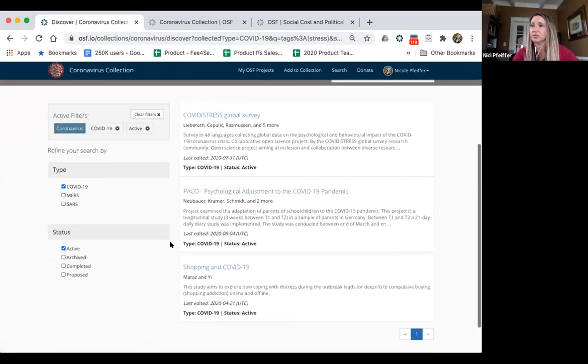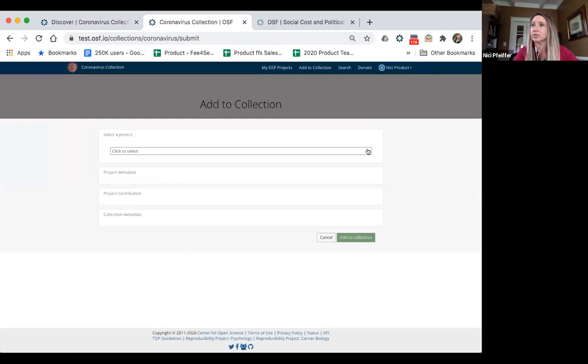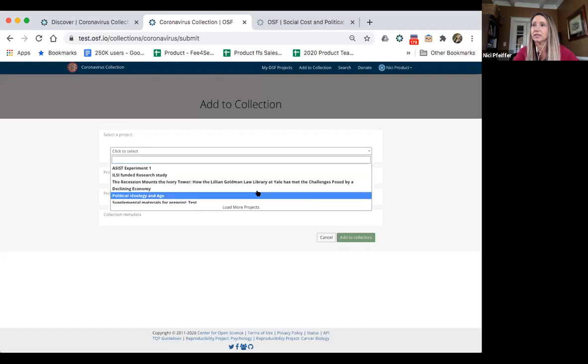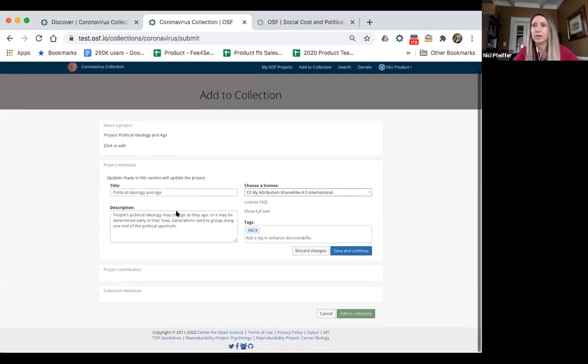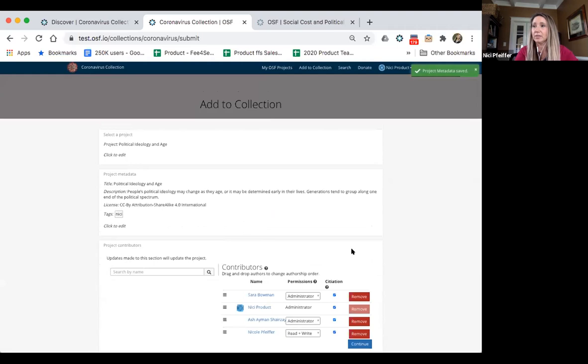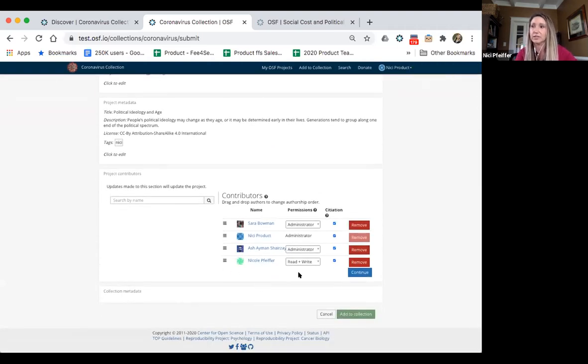Now let's look at how submissions to this collection happen and what the simple submission workflow looks like. When you go in to add to collection, you're taken to a page where you select an existing project from your OSF profile. It brings over the metadata that your project already has, but you can update that existing metadata to make it more relevant for discovery. You can see the list of contributors already on the project, add others with granular permissions, and invite users not yet on the OSF with just their name and email.